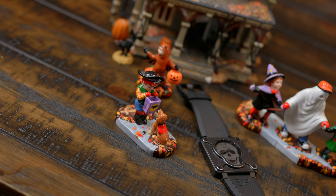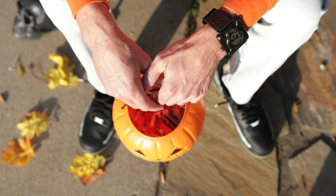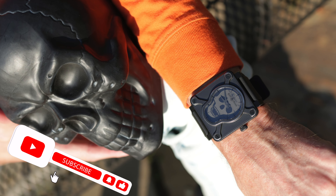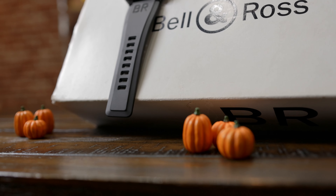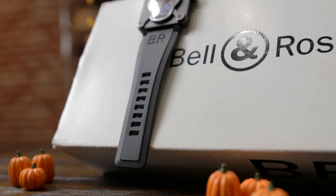The black PVD finish adds an air of mystery and sophistication, while the knife-shaped hands float eerily against the backdrop of the skull dial, creating an aesthetic that is both captivating and perfect for a night out or trick-or-treating. The automatic movement within the BR-01 Airborne ensures precise timekeeping, a key feature of any luxury timepiece. Yet it's not just about functionality — the watch's square case, a signature design element of Bell and Ross, breaks away from the traditional round cases, adding a distinctive touch to your Halloween ensemble. But what truly sets the BR-01 Airborne apart is its perfect blend of luxury and streetwear appeal. While it carries the prestige of the Bell and Ross brand, its edgy design appeals to the streetwear enthusiast, making it an ideal accessory for those who appreciate both worlds.